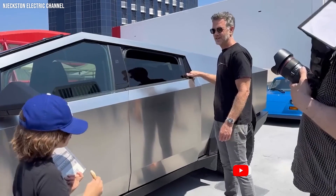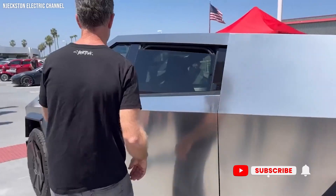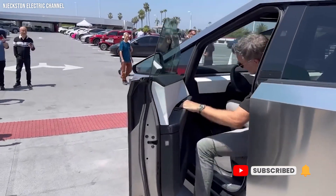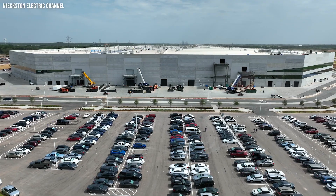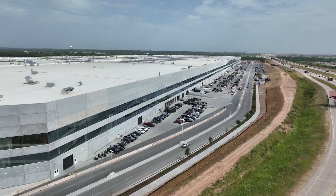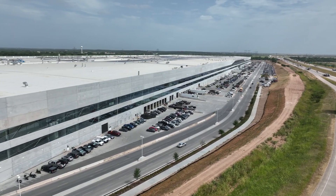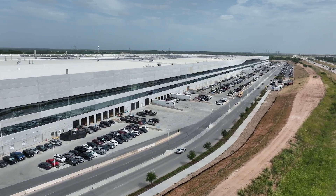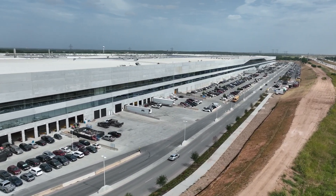Before we wrap up, remember to hit that subscribe button and ring the bell to stay tuned for more tech explorations. Thank you for joining us on this journey. We'd like to give a massive shout out to the Nyexton Electric channel. This is your host signing off — until next time, stay curious, stay excited, and most importantly, stay charged.